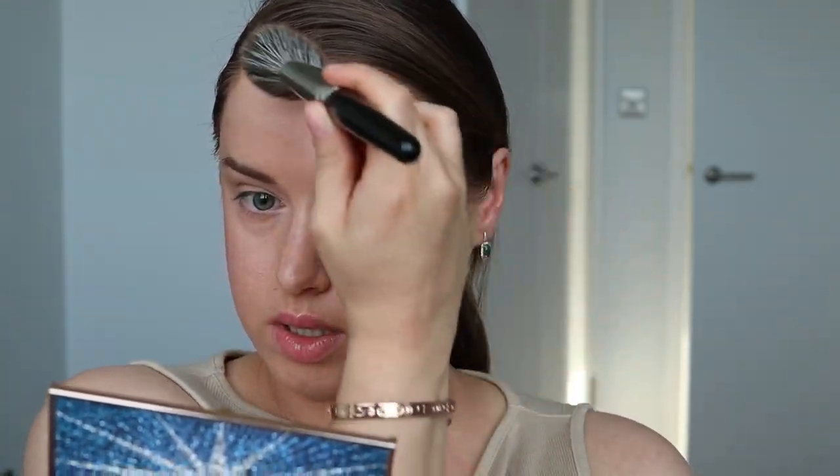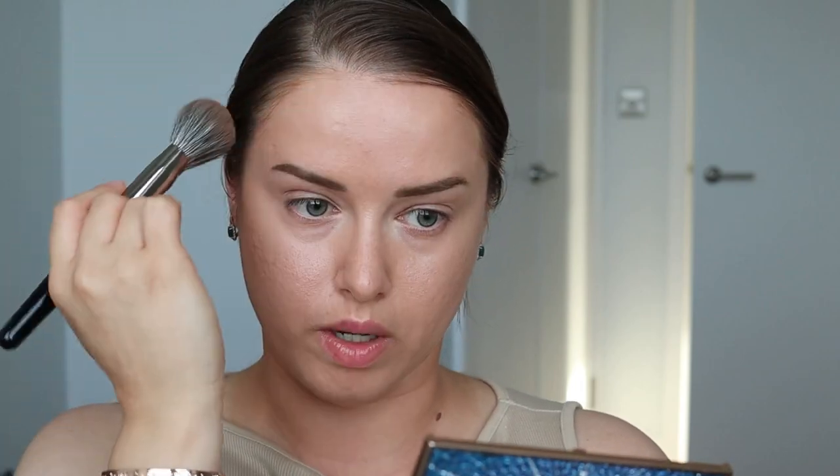Лёгкими круговыми движениями наношу на скуловую часть и на подбородок. Не забываем про зону роста волос — сюда тоже нужно наносить бронзирующие продукты. Стараемся не слишком сильно заходить на сам лоб, а именно на вот эту зону роста волос. Хорошенько растушёвываем, чтобы это не смотрелось жуткими полосами. Не забываем про подбородок — его тоже нужно скульптурировать и наносить сюда бронзер.